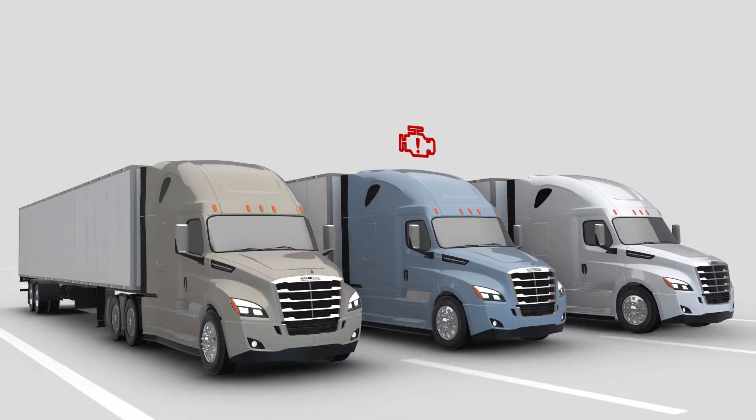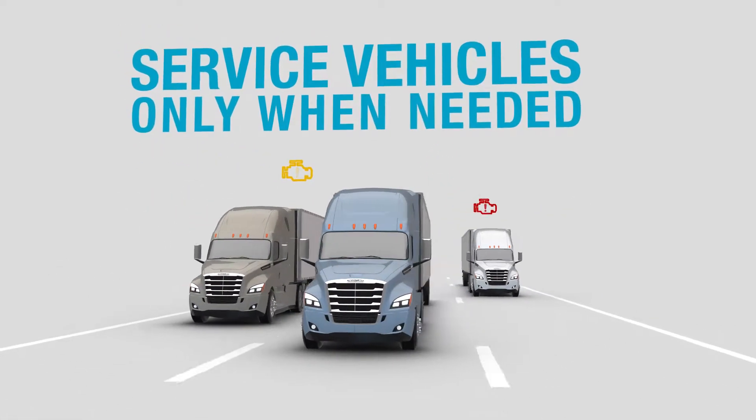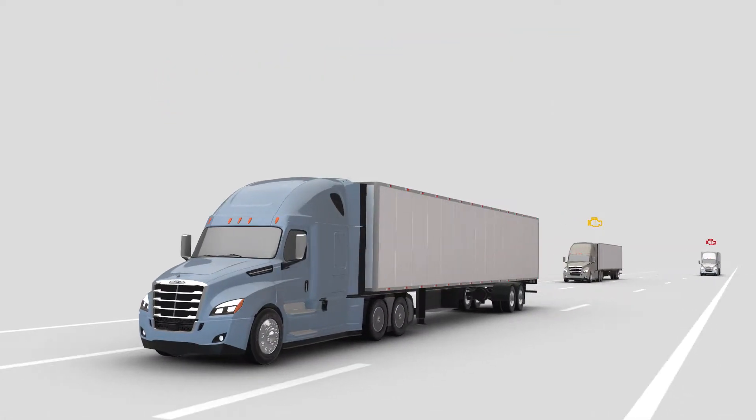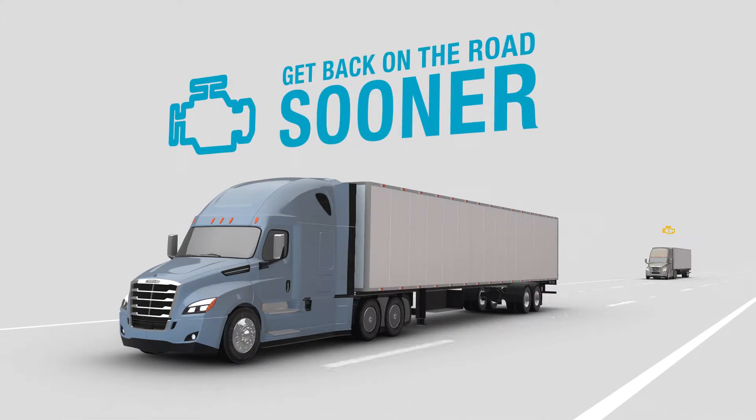No more guesswork. You'll know the severity level of each fault so you service your vehicles only when needed, reducing unnecessary time in the shop. We'll even let you know whether the fault can be resolved by your driver, so you get back on the road sooner.